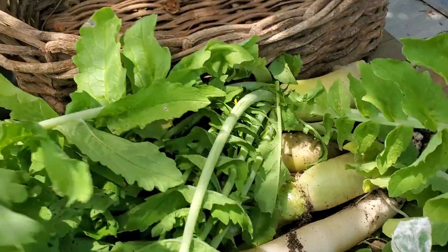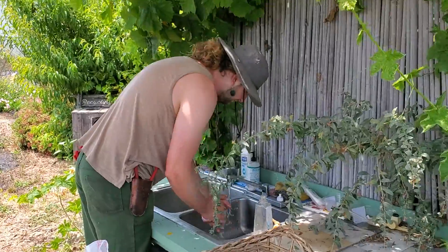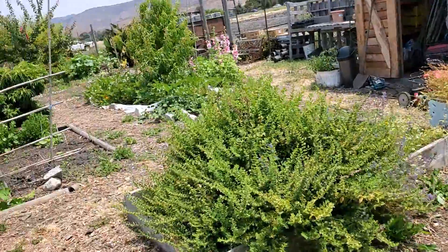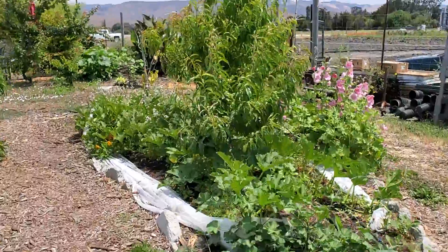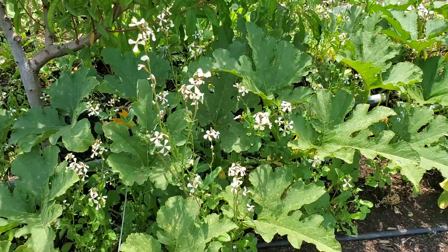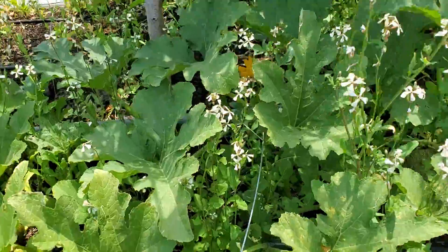Also daikon radish and kale. We're harvesting arugula and putting it in water to get it crisp and keep it hydrated. We have a whole patch of arugula over here. By the way, we have arugula that's gone to flower, and yes, you can eat the flowers.